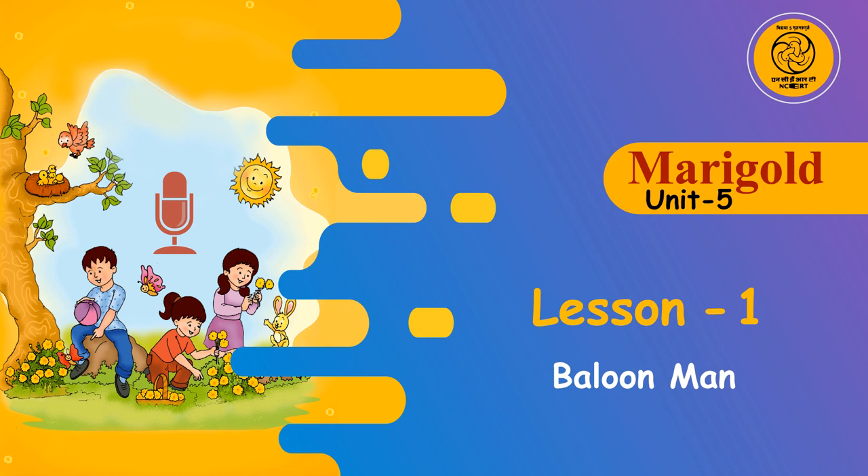1. Where does the balloon man stand? 2. What happens to the balloons when there is a wind? 3. What does the child like to see the balloon man do?